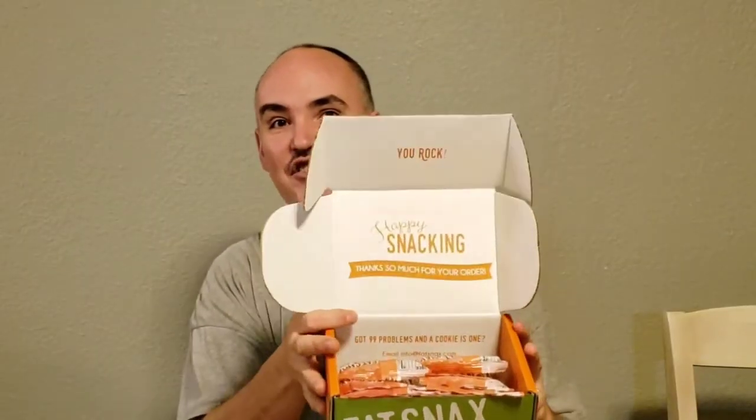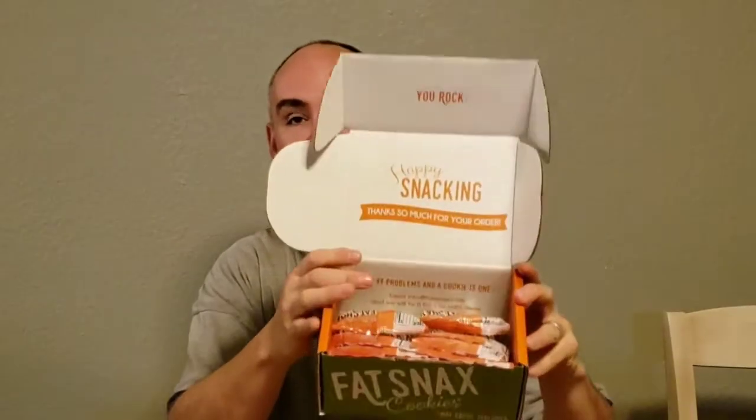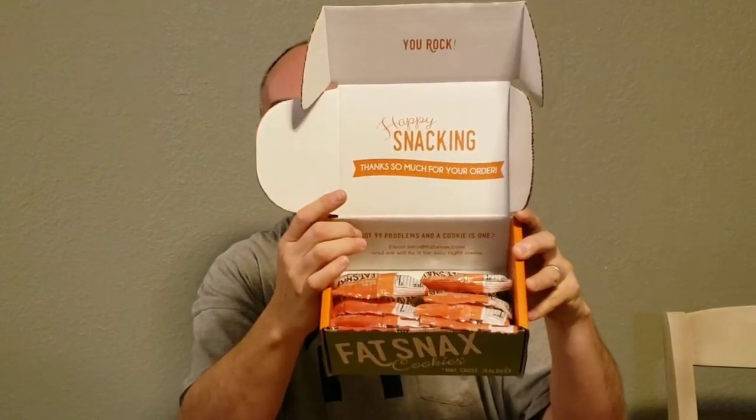Okay, so this is the inside of the giant box that you get and it actually has a nice little saying inside. It says, 'I got 99 problems and a cookie is one,' because when you're on keto, you can't have a lot of sweets and you're craving those carbs. So hopefully this is a good option. First we're going to try the lemony lemon last because that's the one my wife says she loves.